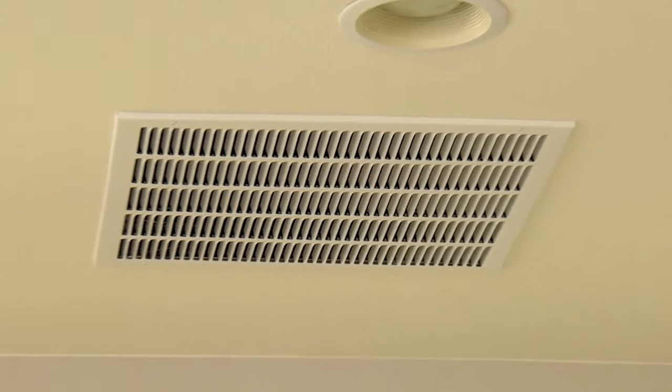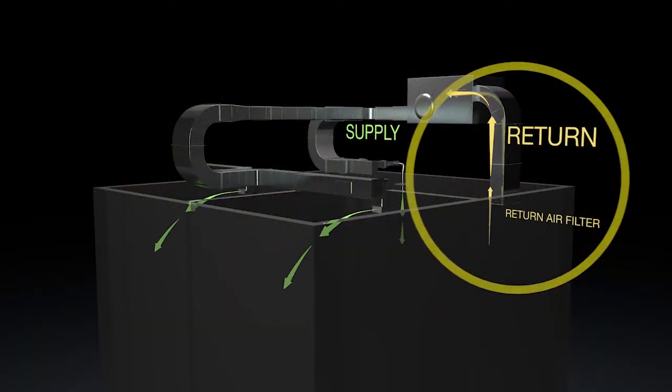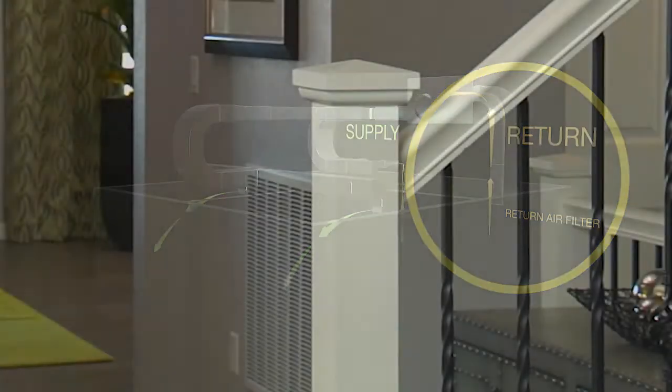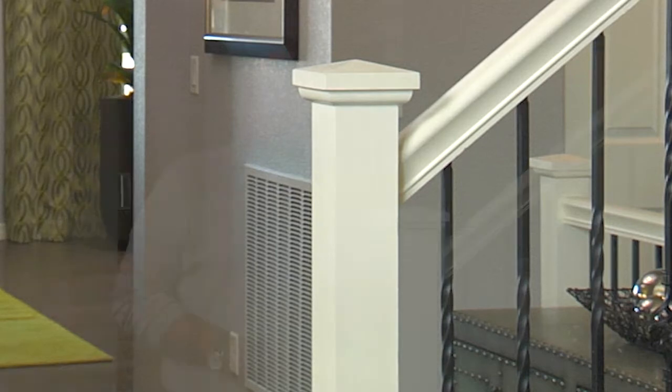Along with air vents, you have vents called return air grills. These allow air to be cycled back into the HVAC system for reconditioning. As you decorate your home, make sure not to cover these grills with furniture or wall pictures, as your system needs the air from these vents to keep working properly.